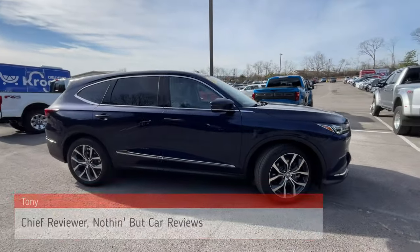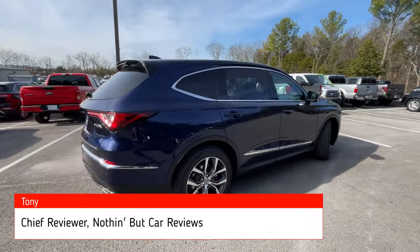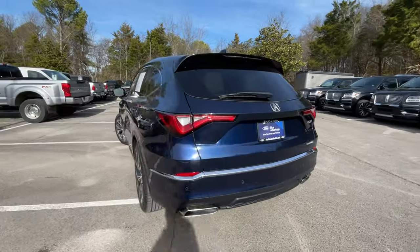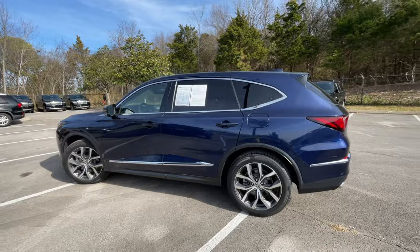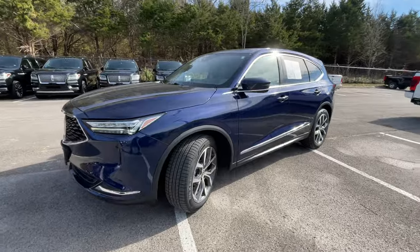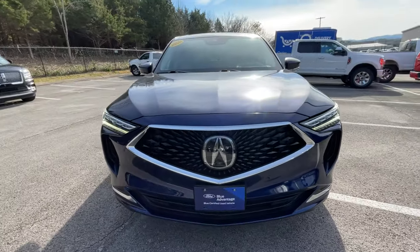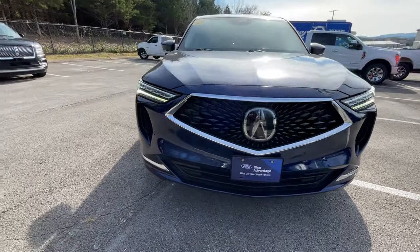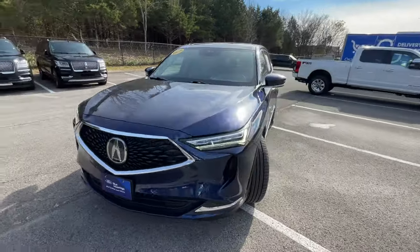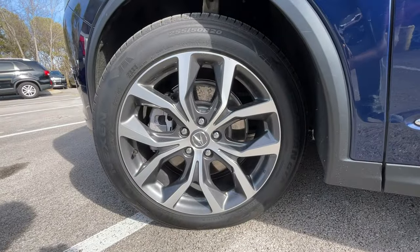Here we have a used 2022 Acura MDX in the SH all-wheel drive Tech Package, in Fathom Blue Pearl with a Graystone leather interior. For the powertrain we get a 290 horsepower 3.5 liter naturally aspirated V6 engine mated to a 10-speed automatic transmission. Coming around to the front end, we do get LED headlamps and LED daytime running lights. It looks very sleek — they did a great job designing this. These are 20-inch alloy wheels.